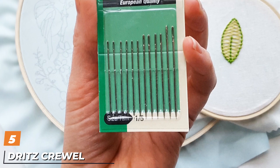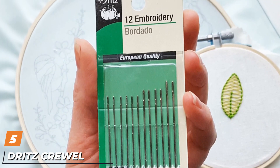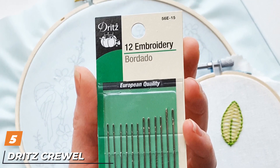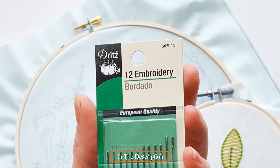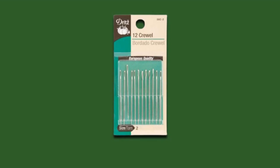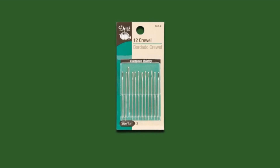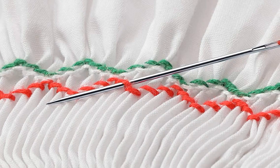The number 5 position is held by Dritz Crewel Needles. In case you are new to embroidering, the Dritz Crewel Embroidery Needles set is certainly worth a try. This package has 12 weaving hand needles at a fair price. These are size 2 needles, superb for those learning how to weave. The Dritz needles have large eyes, which can help you thread effectively to save time.